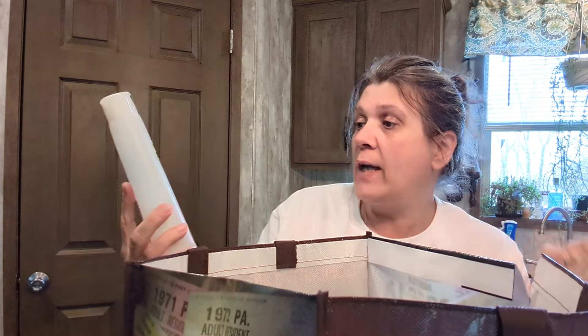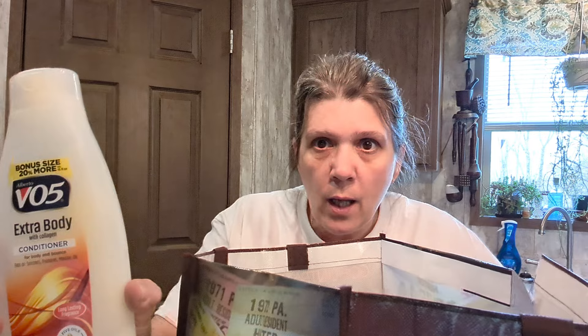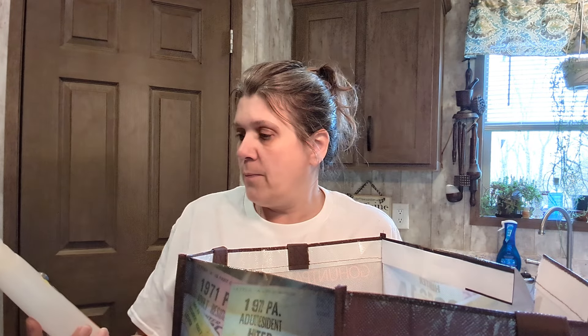VO5 conditioner, Extra Body — I love this stuff. If you find it in the bonus size, pick it up. They have all different scents, not just extra body. They also carry White Rain, Suave, and all different kinds — you'll be impressed. They even carry purple shampoo!